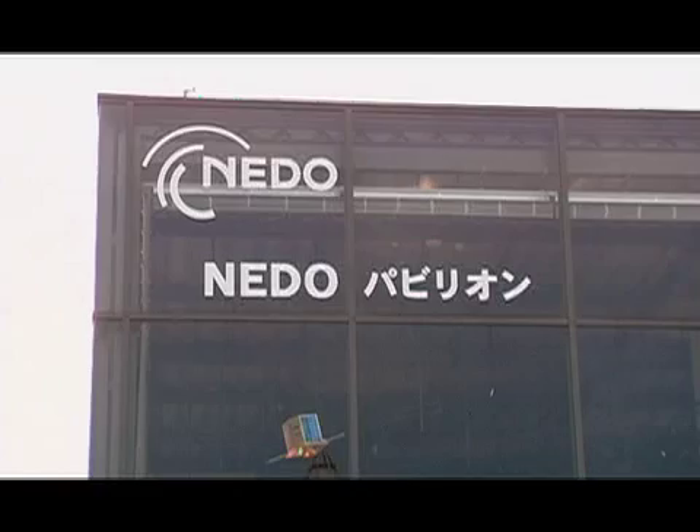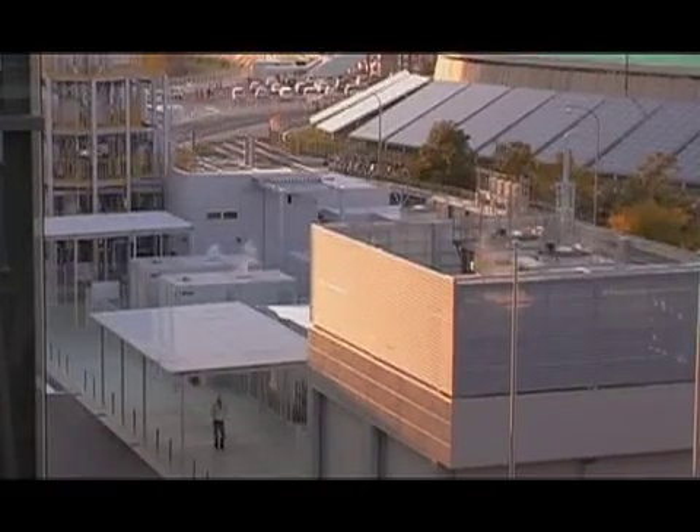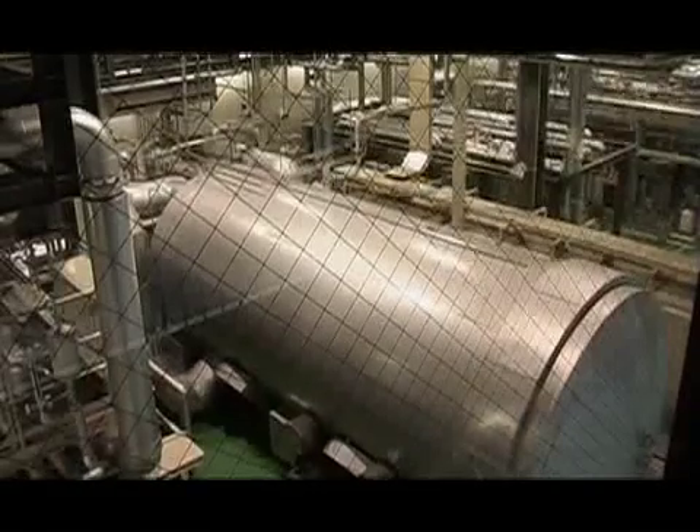The new energy supply of NEDO is a big part of the Expo's infrastructure. The biocarburants, from the fermentation of metals, are transformed into hydrogen. They feed the fuel pipes.